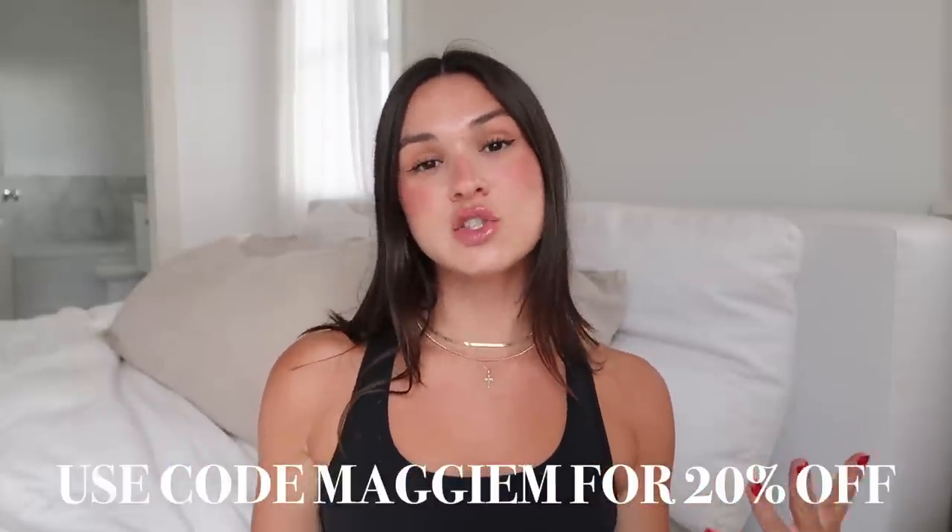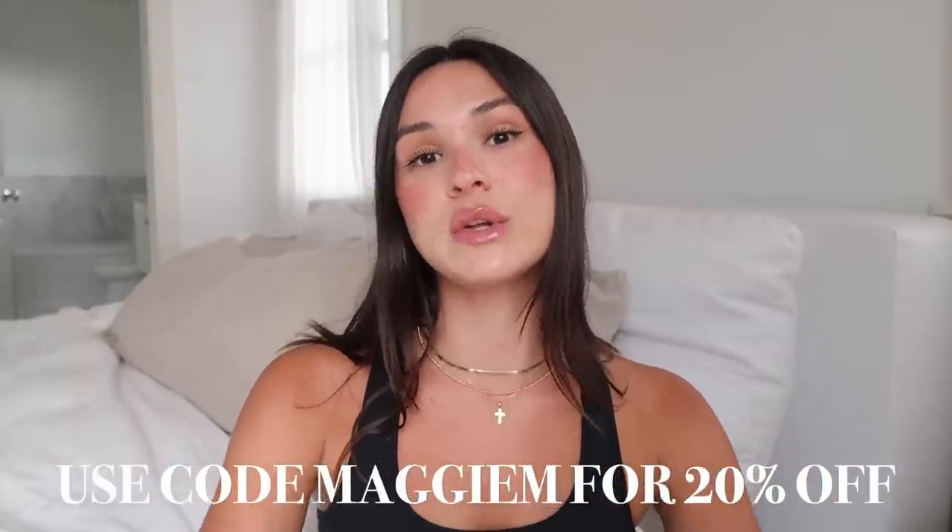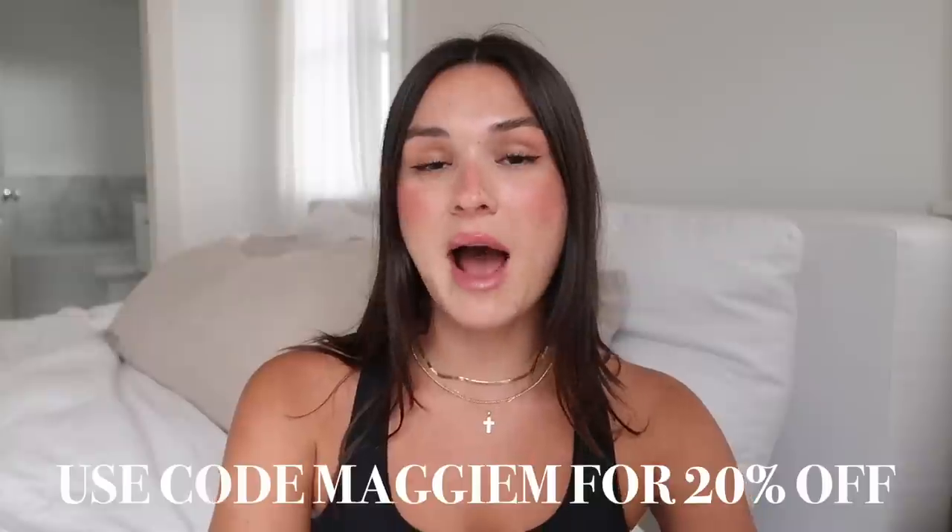That is everything I got from Princess Polly! Don't forget to use my discount code — I'll have it on the screen so you can get 20% off your whole entire order. All the information is in the description and everything is linked down there as well. Thank you so much for watching, thank you to Princess Polly for sponsoring this video. I love you guys and I will see you in my next vlog — bye!